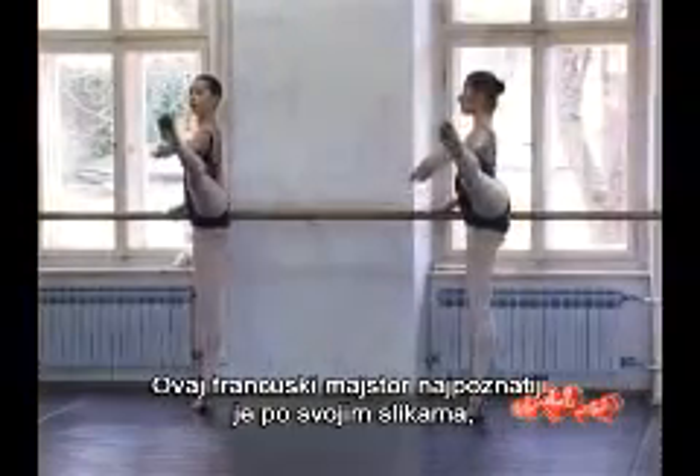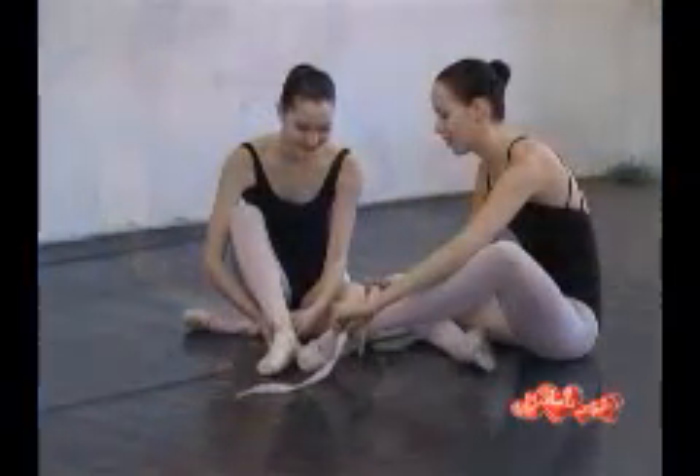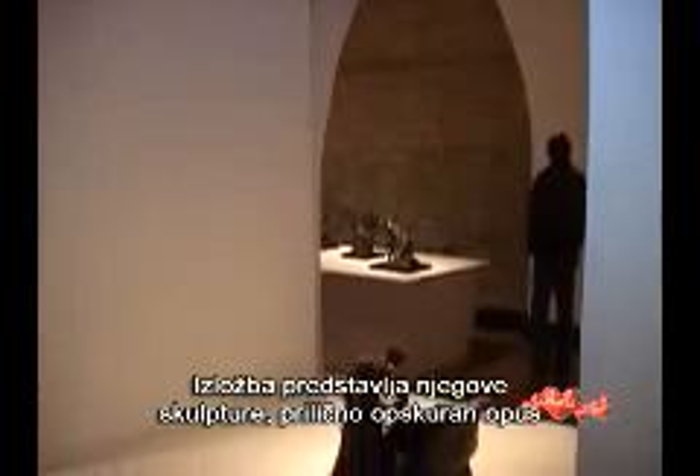This French master is best known for his paintings, especially of ballet dancers. The exhibition presents his sculptures, a rather obscure opus of this great artist.